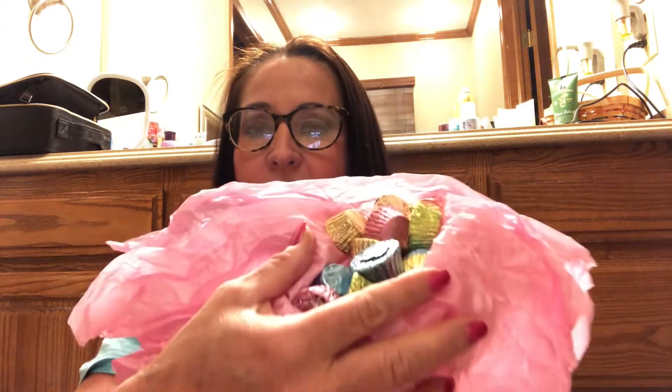Oh my gosh, I love chocolate! Look at all those Reese's cups in beautiful spring colors. Maybe I should have one right now just to make sure nobody eats all of these without me getting one — and I know you guys want to see me taste test it. Mmm, that was wonderful. Nothing beats a Reese's peanut butter cup.